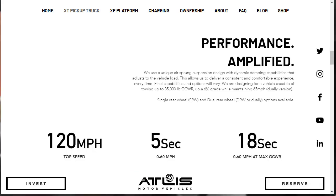Let's talk about performance. As we know from cars like the Tesla, electric cars can be really quick, really fast. Atlas says they use a unique air-sprung suspension design with dynamic damping capabilities that adjust to vehicle load, delivering a consistent and comfortable experience every time. They're designing for a vehicle capable of towing up to 35,000 pounds up a 6% grade while maintaining 65 miles per hour in the dually — the dual rear-wheel version. Up to 120 miles per hour top speed, 0 to 60 in 5 seconds, and the 0 to 60 time at gross combination weight is 18 seconds.